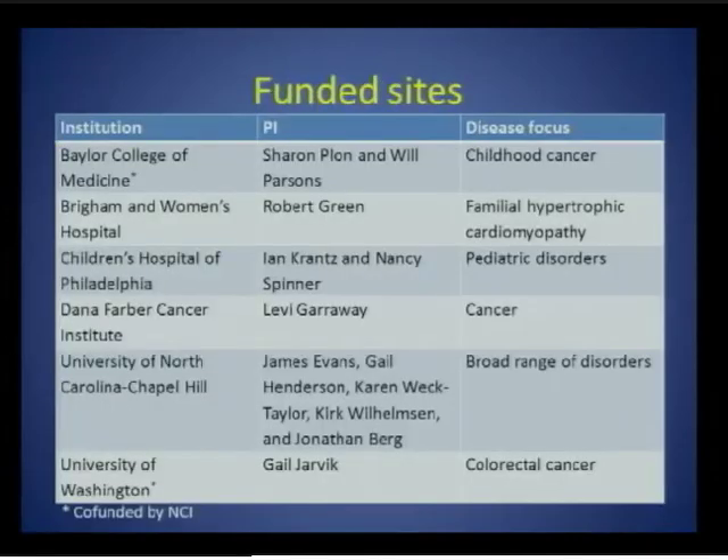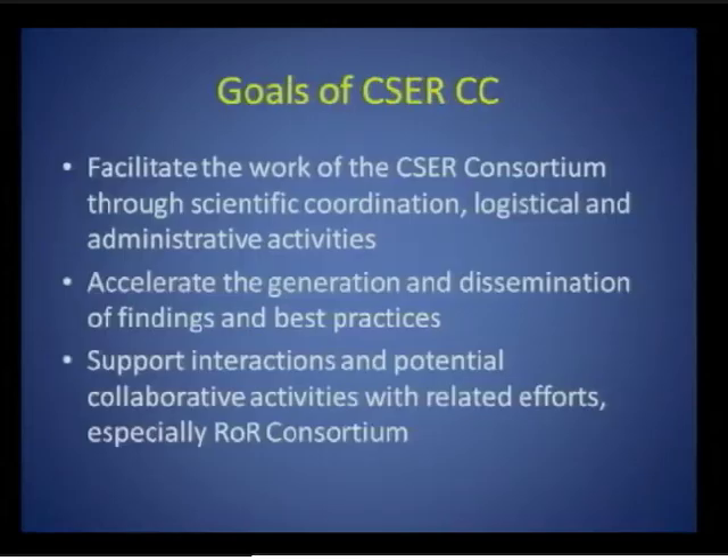Eric showed a variant of this slide earlier — these are the six funded sites. As you can see, there is a range of disease focuses from cancer to heart disease, pediatrics, and so forth. Two of the awards focused on cancer are co-funded by NCI. We are planning to reissue the RFA, funds permitting, adding potentially another two to three sites, and for that reason we feel that adding a coordinating center at the same time would be helpful.